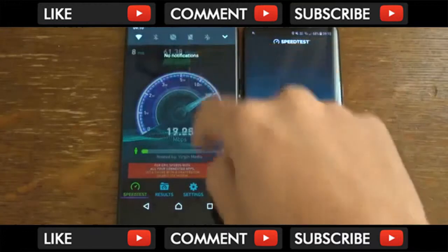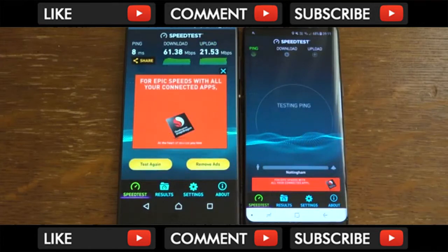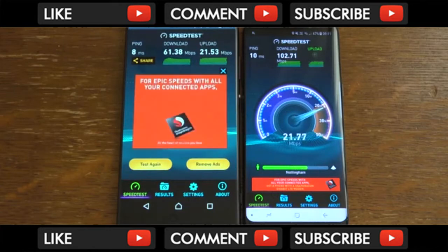The XA1 Ultra gets a very MediaTek score overall. That is on the 5G band as well. The S8 scores are going to come in — quite average scores today. Maybe it's not so bad after all on the XA1 Ultra.